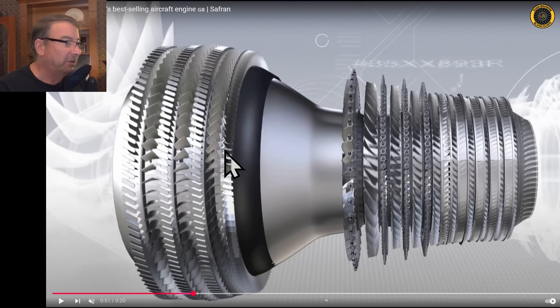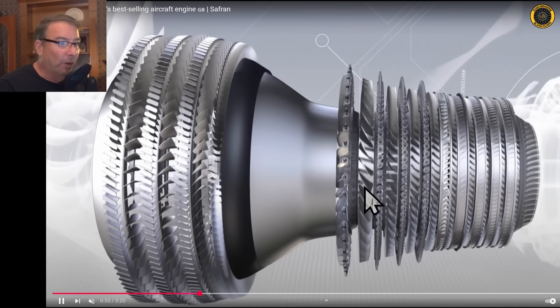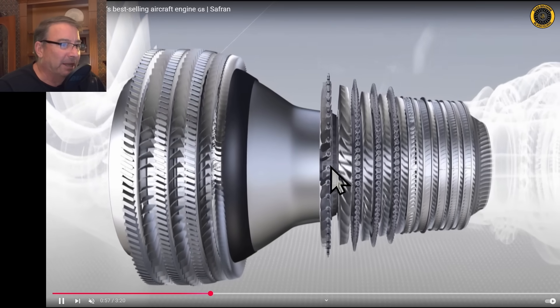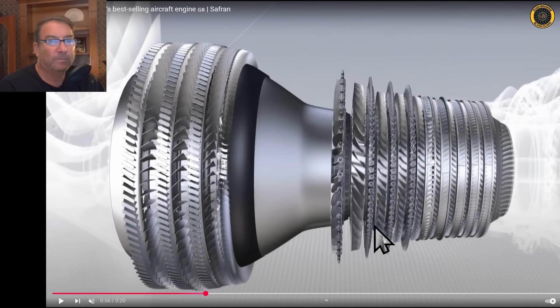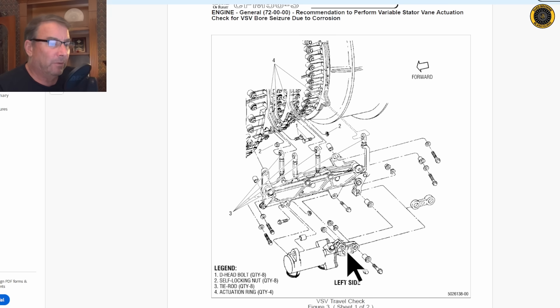Here's a cutaway animation of the CFM56 engine. Starting from the left: the fan, then 12 stages of compression — low-pressure and high-pressure stages. The first four stages of the high-pressure section have variable stator vanes with adjustable pins. The rotating compressor blades turn while the stationary vanes are adjusted by the VSV system. The VSV actuator rod end is powered by high-pressure fuel and drives all the linkage that adjusts the variable stator vanes around the engine. Problems with this component — the incorrectly fastened actuator rod end — caused the fuel leak.